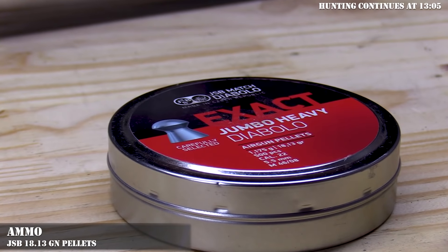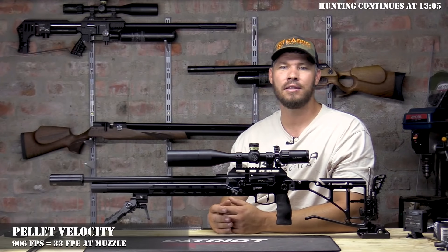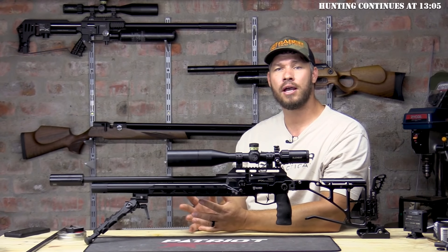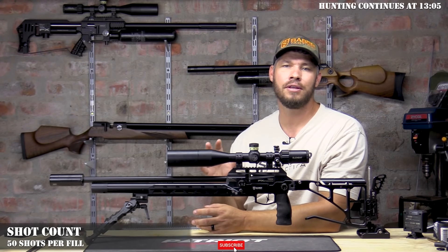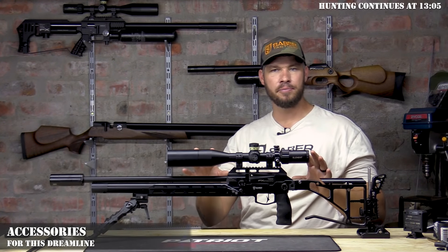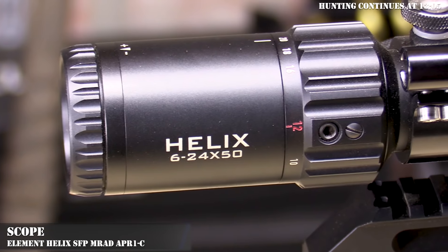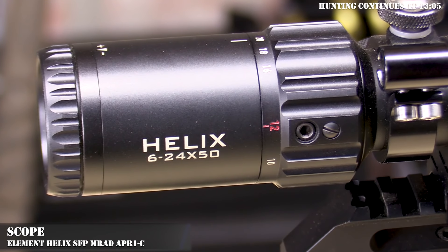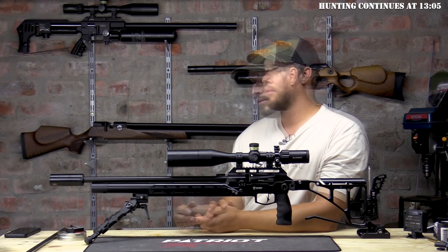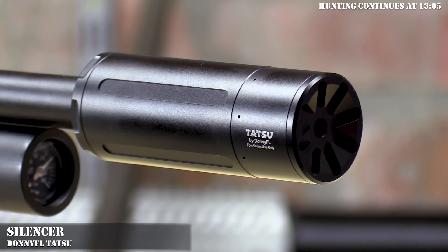For ammunition, I am using an 18.13 grain JSB pellet and I'm shooting it at 906 feet per second average, which gives me about 33 foot pounds at the muzzle. For shot count, I'm getting 50 good clean shots on one fill at this moment. For accessories, starting from the top with my scope: this is the Element Helix scope — the second focal plane version, a MRAD scope with the APR1C reticle. It's a very nice scope for the price point.